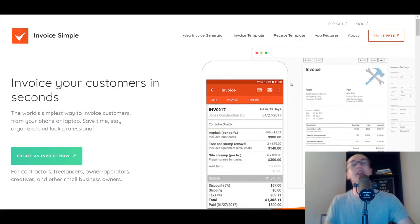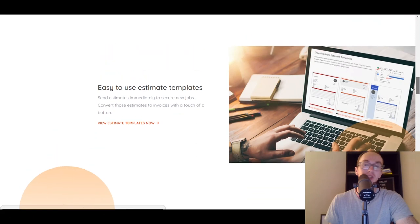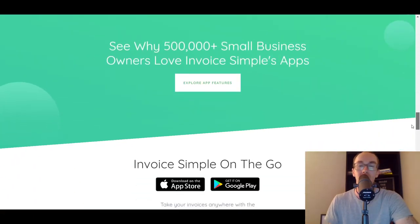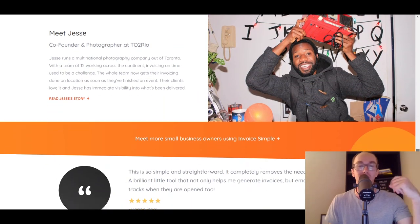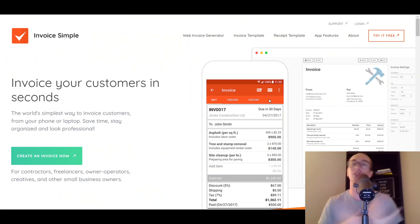At number nine, we have Invoice Simple. They are primarily focused around invoicing. If you just want to keep it simple — as the name suggests — and all you really care about is invoice templates and just setting up and sending invoices without worrying about extra tech connections, accounting tracking, or syncing everything together, then Invoice Simple could be a good option for you.